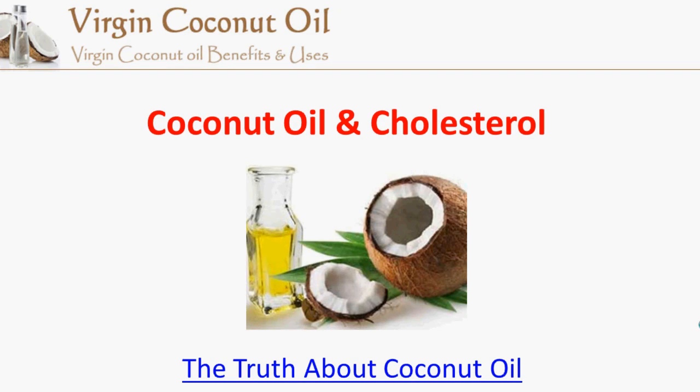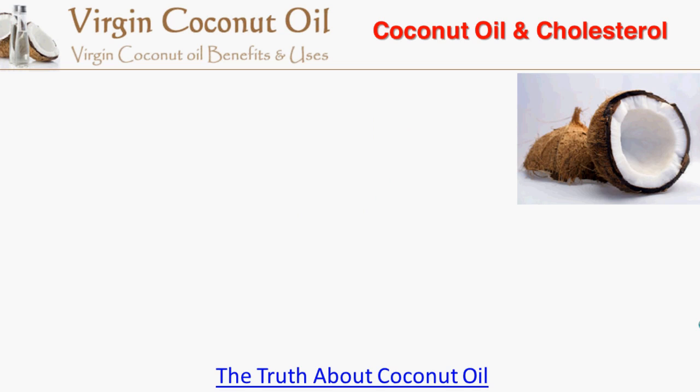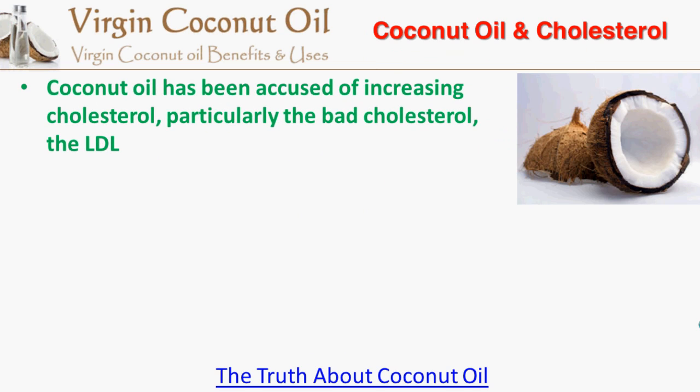Welcome to another video presentation by Virgin Coconut Oil. In this video we will talk about coconut oil and cholesterol. Coconut oil has been accused of increasing cholesterol, particularly the bad cholesterol, the LDL.